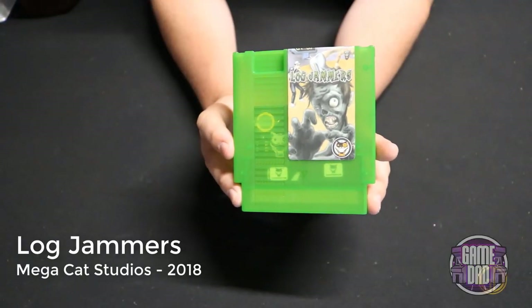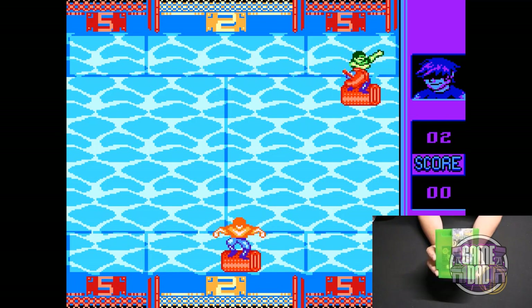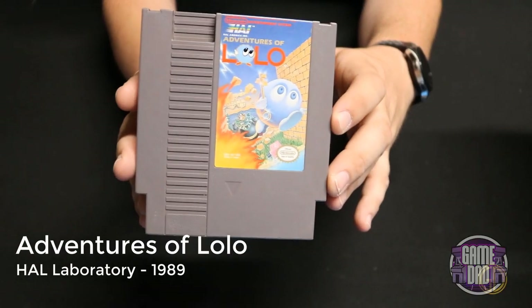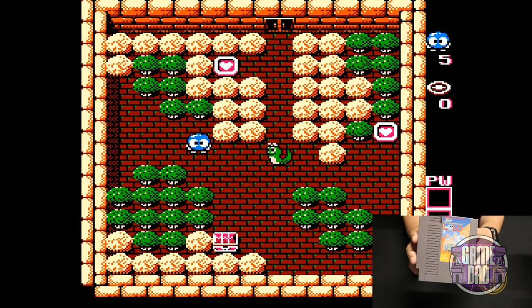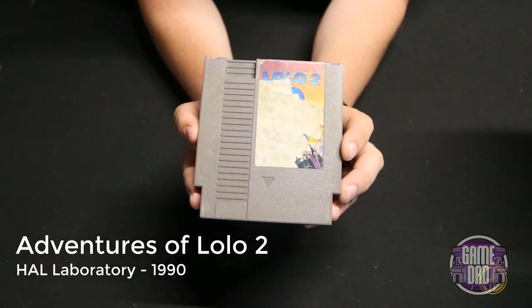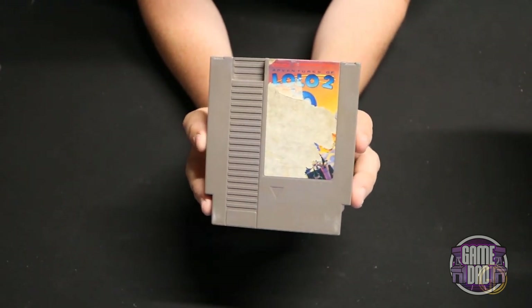Log Jammers released by Mega Cat Studios in 2018 is kind of like Pong but they can catch and throw it back at you, and you're actually using axes while walking on logs. Adventures of Lolo released by HAL Laboratory in 1989 is a fun puzzle adventure where you move around different blocks and objects, get rid of enemies, collect a key, and move on to the next level. Adventures of Lolo 2 by HAL Laboratory released in 1990 is a continuation of the Lolo franchise — my cart has some rough label damage and I wasn't able to capture footage, but it's another fun Lolo game.